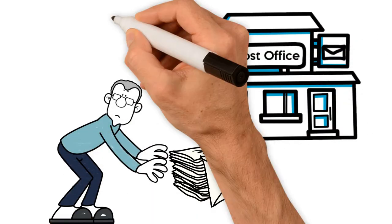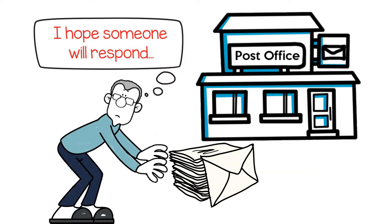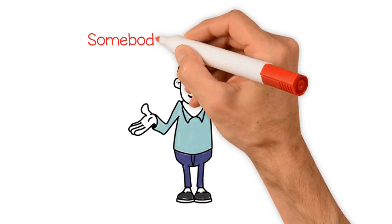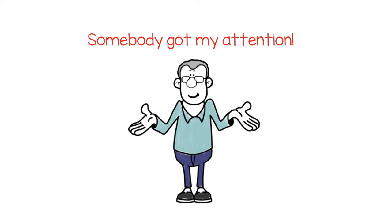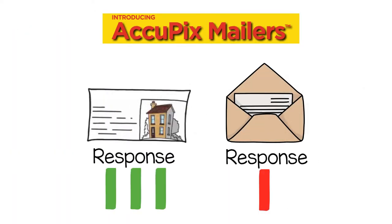Sending out the same old mailers and just wishing for someone, anyone to respond? So are we. So we decided to do something about it. Introducing Acupix Mailers, which are getting three times the response of a typical mailer.